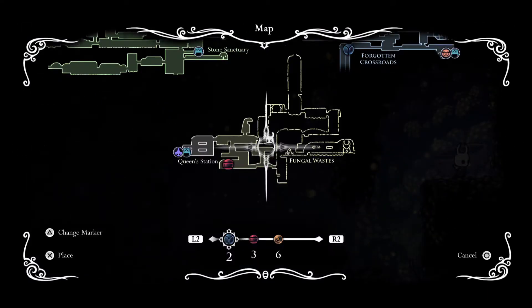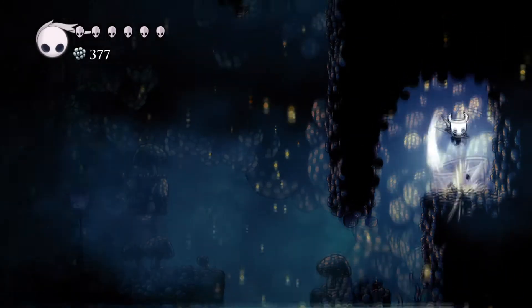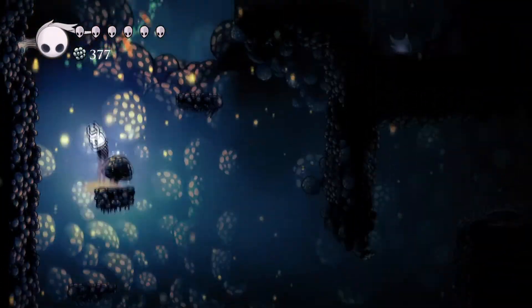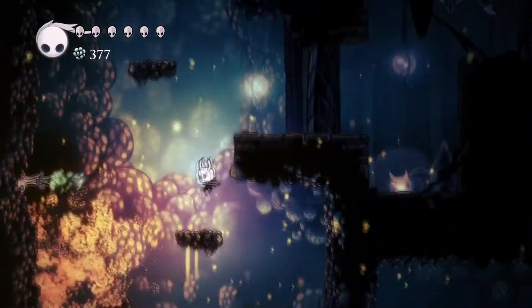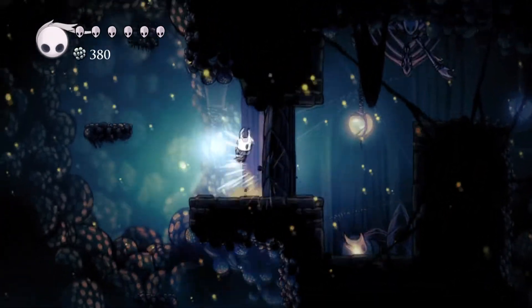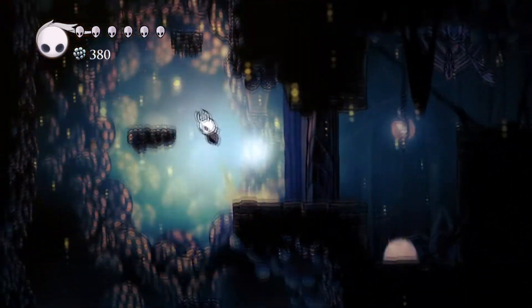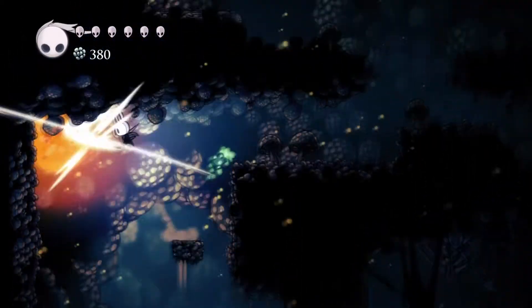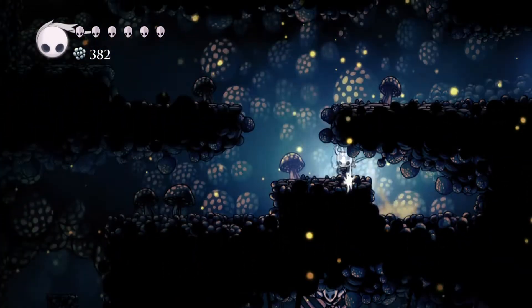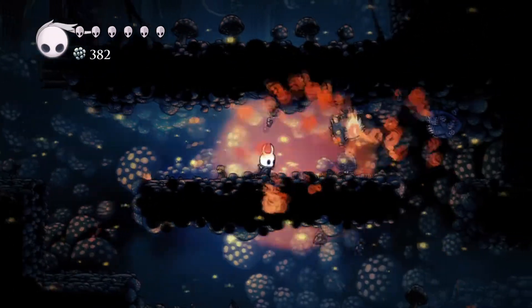I want to mark this down on my map — this is the first gold marker. I believe this is a lore tablet but we don't have access to it yet, so we'll definitely have to come back here to get more on what the Fungal Wastes are about. With Green Path and the King's Passage we were able to just find lore tablets sitting all around — openly readable for any person coming through. However, things don't seem to be the same here in the Fungal Wastes. They might be a bit more private and wanting to keep their secrets to themselves.